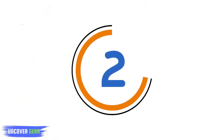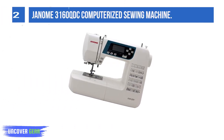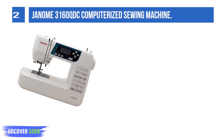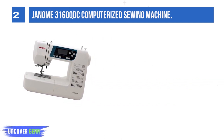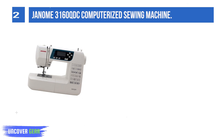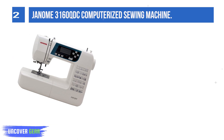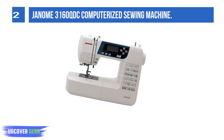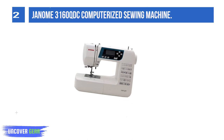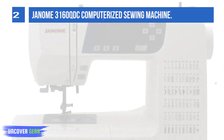List number 2: the Janome 3106TQDC Computerized Sewing Machine. The computerized sewing controls automate many tedious features and simplify them to a simple button push. You can let the computer do the work of finishing a selected stitch, or quickly jump between stitches with an easily navigable LCD control panel. This machine also has a number of quality-of-life features to look for in a sewing machine.